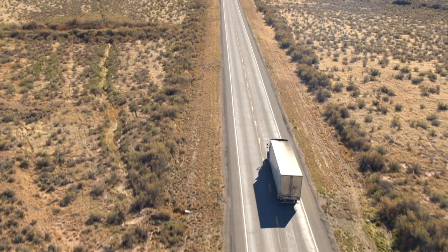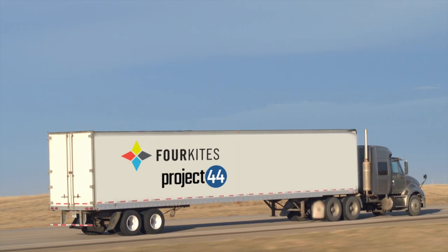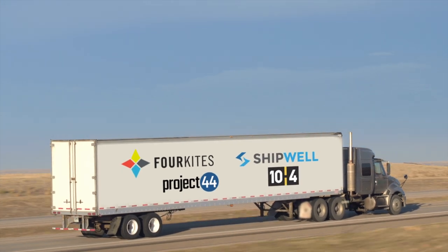And if you haven't checked it out yet, Reveal also integrates with supply chain partners to improve freight visibility. The free partner integrations right now are with Forkites, Project 44, Shipwell, and 10-4.